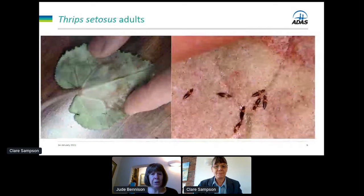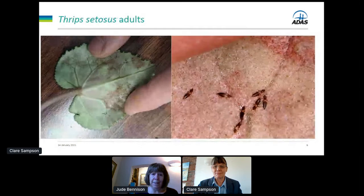Here we have the adult females. A grower very kindly sent a video of these female thrips zetosis wandering about on a cyclamen leaf. We're hoping to get that video to work in the lunchtime discussion session, so please join us then.